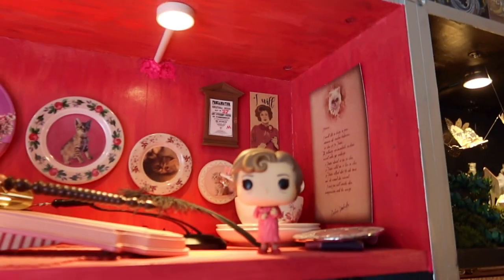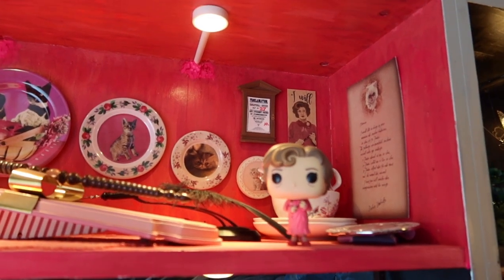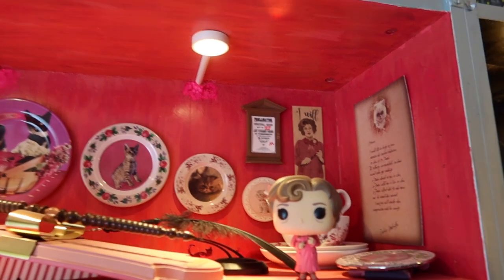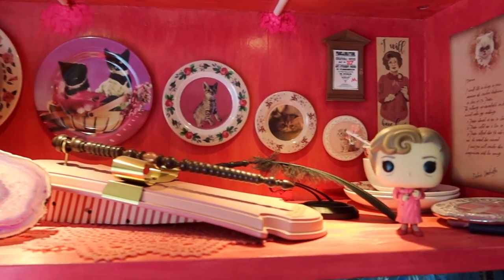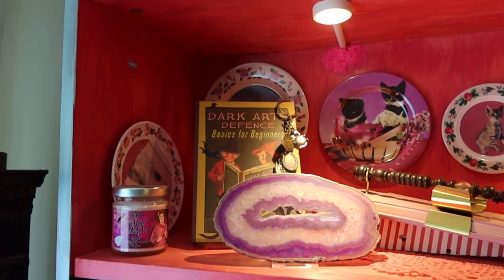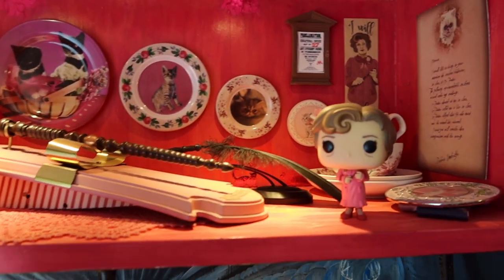As you know, I love Dolores Umbridge — I hate the fact she tortures kids, however I love her character. I think Imelda Staunton is just incredible, so I have a whole shelf dedicated to Imelda Staunton right here. Again, these are all hand painted by me, as you know. If you see dust, it just makes it more authentic.